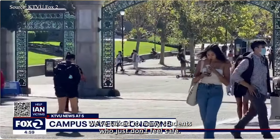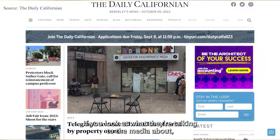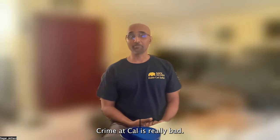We've talked to many students who just don't feel safe. If you look at what they're telling the media, what they're telling the Daily Cal, what they're saying on Reddit, it all comports. It all forms part of a cohesive picture.